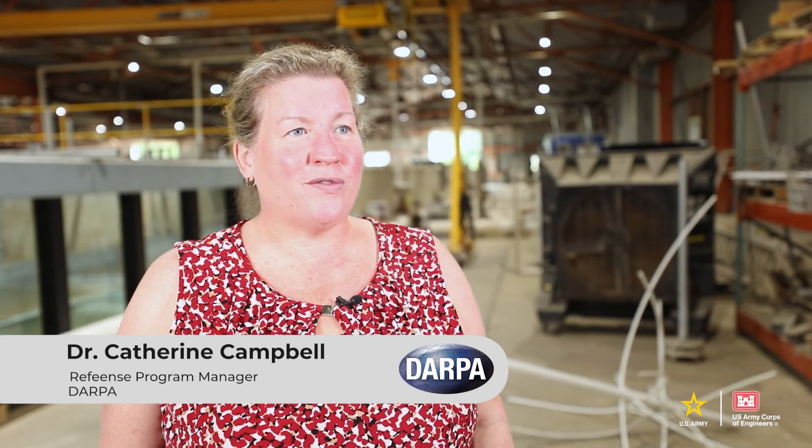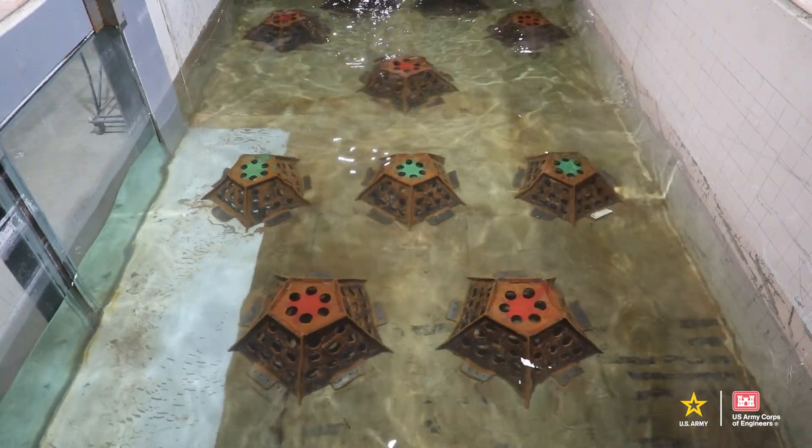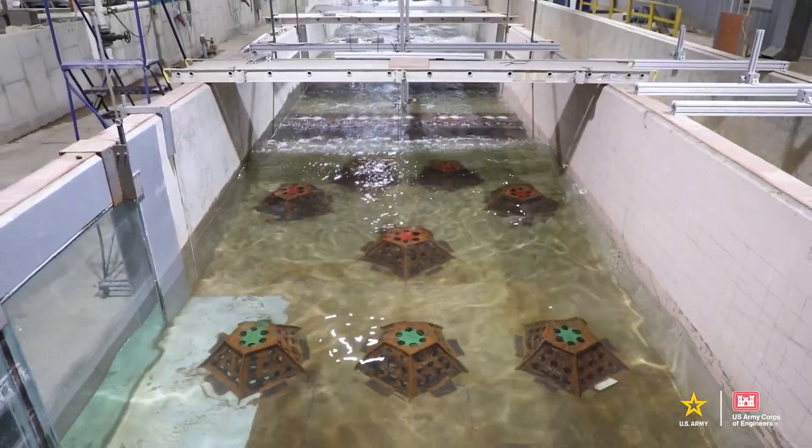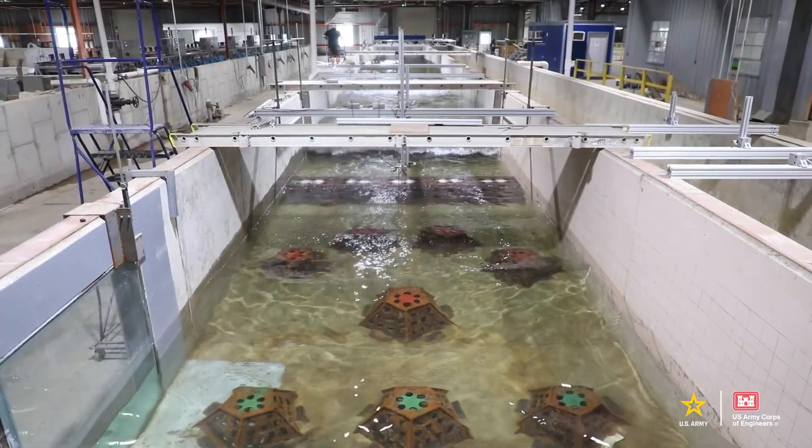I'm Katherine Campbell. I am the program manager for the Reefence program at DARPA in the Biological Technologies Office. Today we are here to do a demonstration in the wave flume to showcase our reef fence structures and how they are suitable for protecting our coastlines.